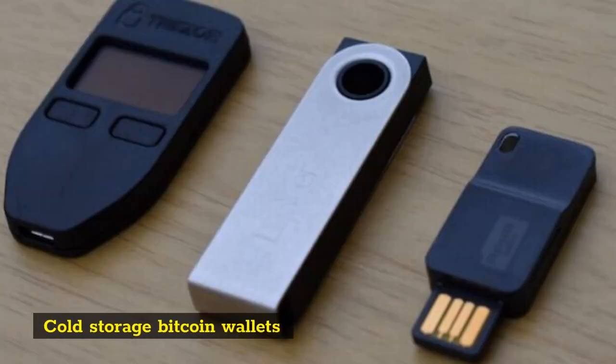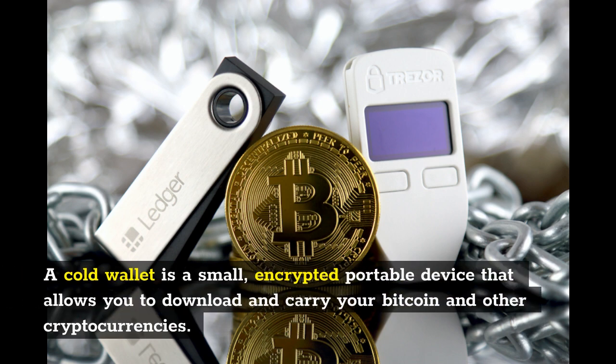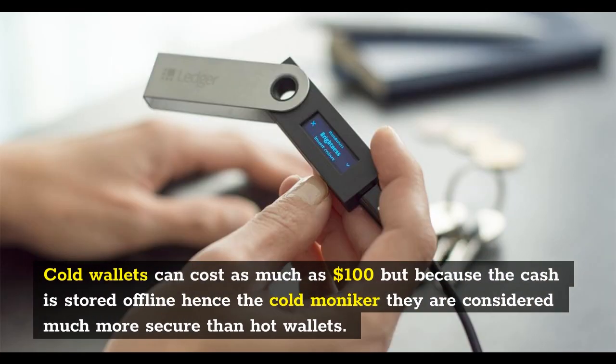Cold Storage Bitcoin Wallets. A cold wallet is a small, encrypted, portable device that allows you to download and carry your Bitcoin and other cryptocurrencies. Cold wallets can cost as much as $100, but because the cash is stored offline — hence the 'cold' moniker — they are considered much more secure than hot wallets.